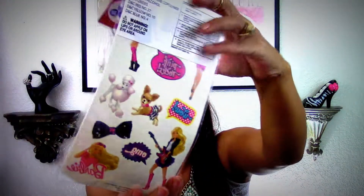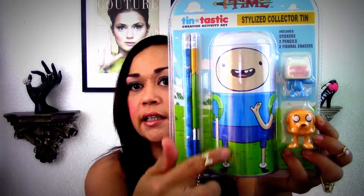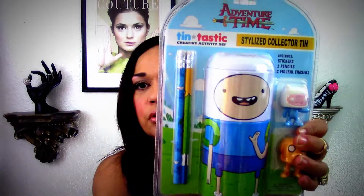I picked up for 59 cents these Barbie tattoo sheets — I thought they were really cute. I had hauled this before but when I saw it, it was the last one, so I got another one. It's a tin that comes with erasers and pencils. It's Adventure Time — I don't watch the show but I just love the tin, especially for my Hobonichi journaling.